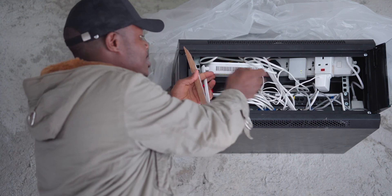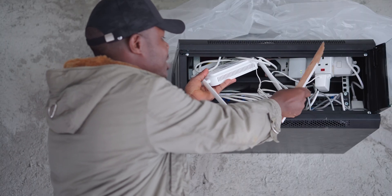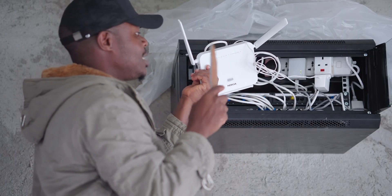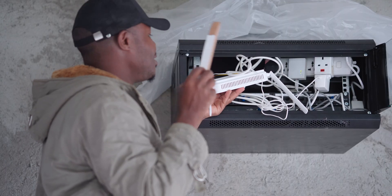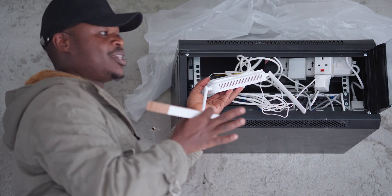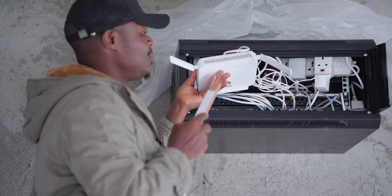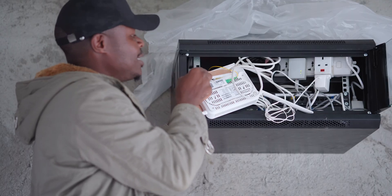When the internet comes in via fiber, it gets into this box which Safaricom provides. Everyone calls it a router, but it's more than just a router — this is actually a gateway. It's a router, it's a switch, and it's an access point. It routes traffic from your phone, computers, and other devices over to the internet. It also broadcasts a Wi-Fi signal, so it's an access point, and it has four yellow LAN ports at the back for wired connections — making it a four-port switch.